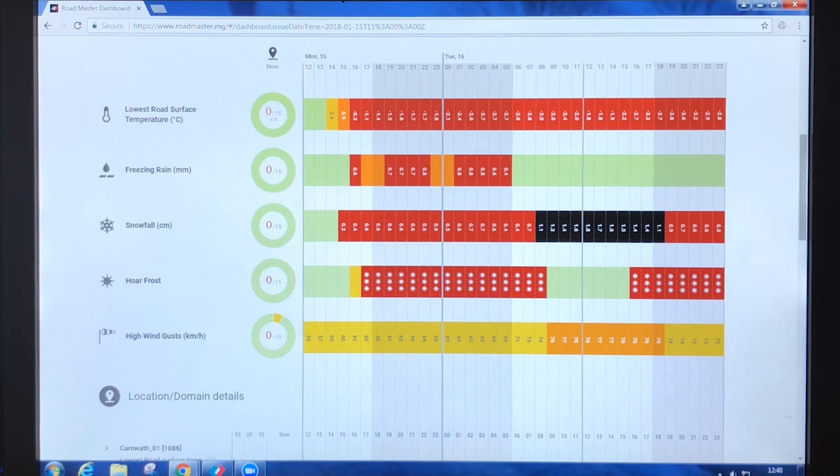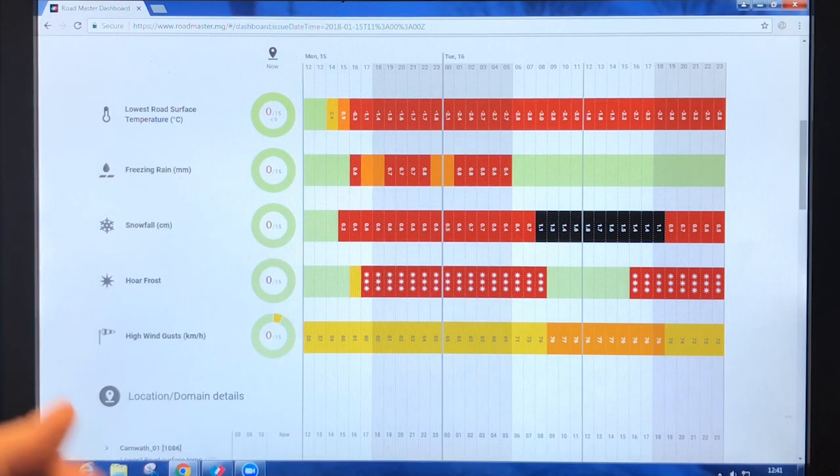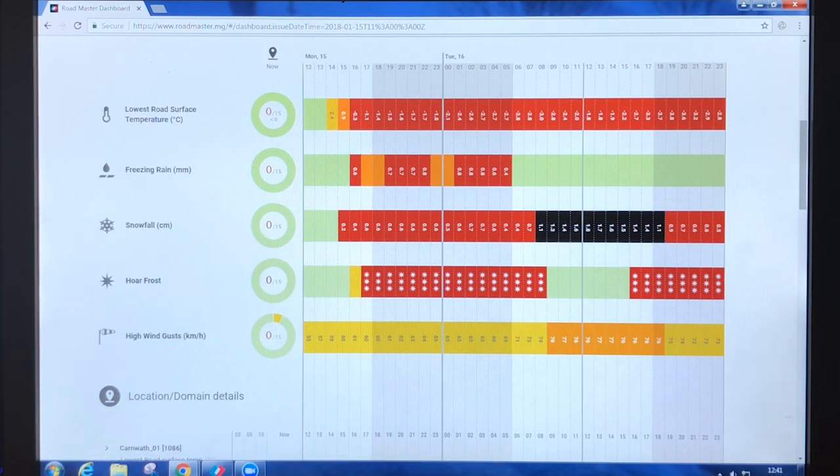Sometimes the tables can look much more interesting. Here's an example of a particularly tricky night across parts of Western Scotland, where the hazard table has many of the rows filled up, including the snowfall row. Where you see the black colouring — and clients can choose the levels at which colours change — this indicates snowfall of over one centimetre per hour, which is pretty heavy.